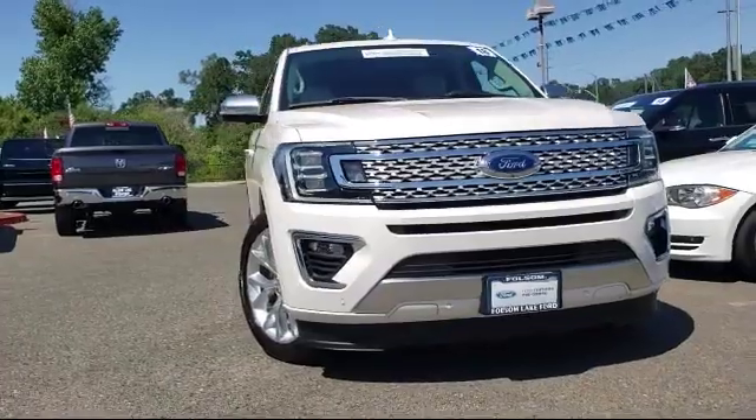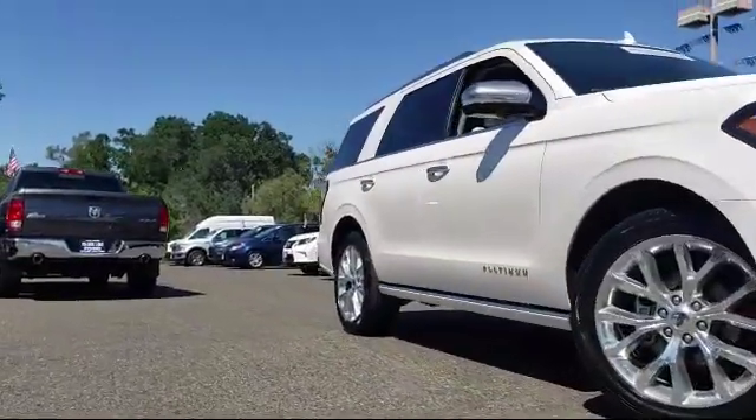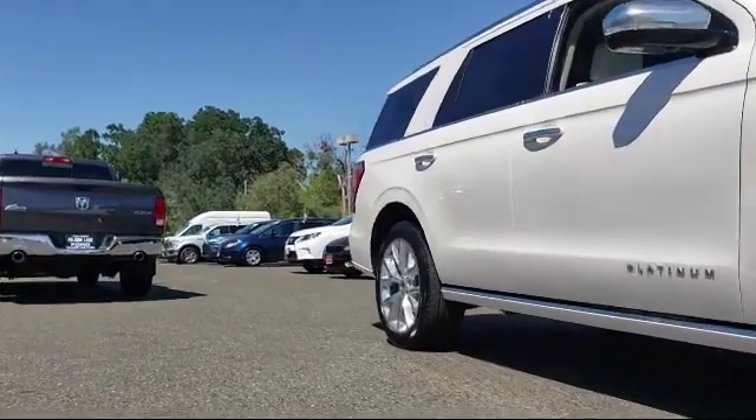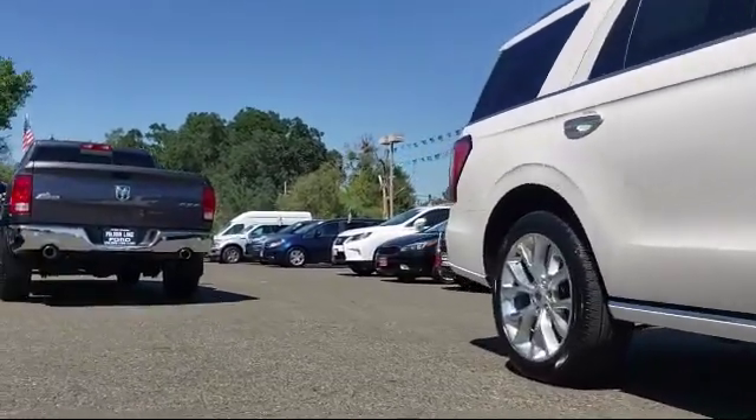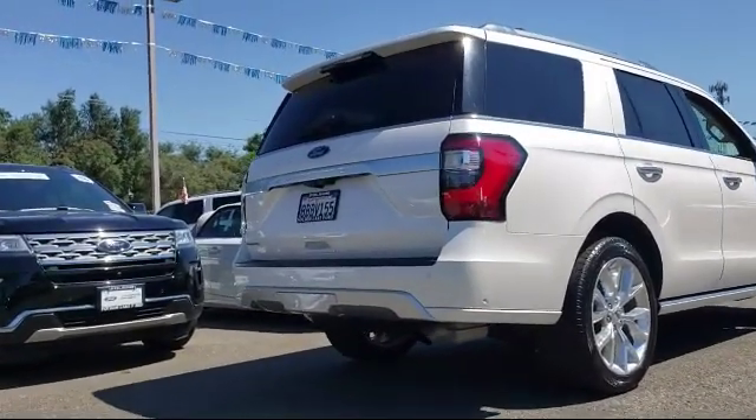It comes equipped with keyless entry, ventilated front seats, rear view camera, Sirius XM satellite radio, leather-wrapped steering wheel, third-row seating, and a tire pressure monitoring system.